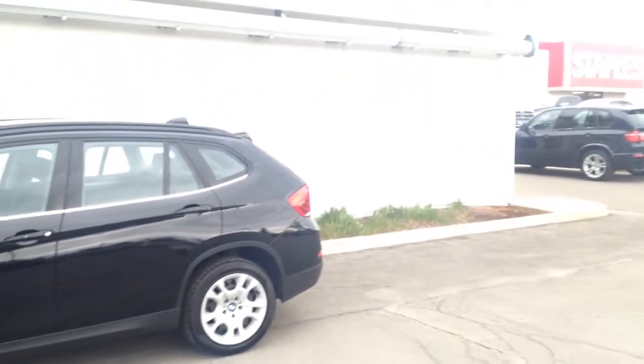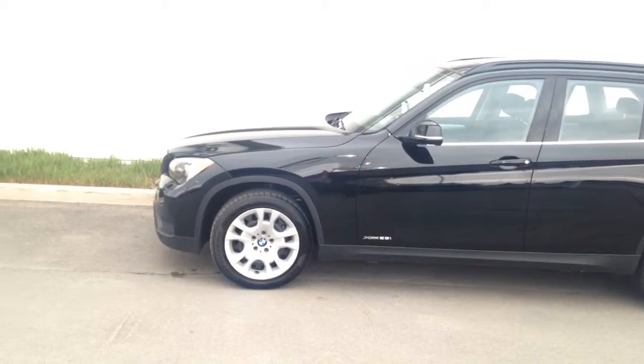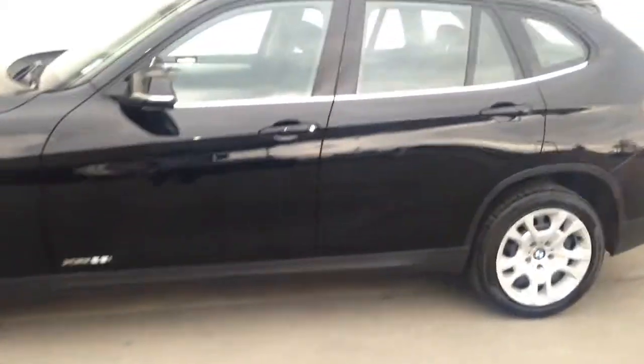Hello Angela, welcome to Performance BMW. Here is the 2014 X1 28 xDrive. I love the color — jet black with that chrome finish right underneath the windows. Beautiful car.